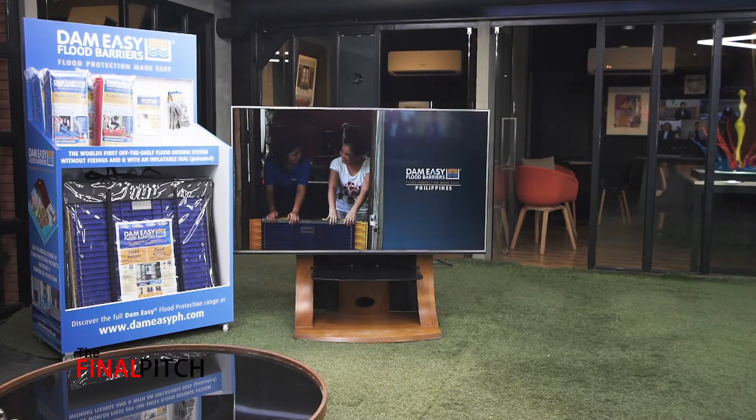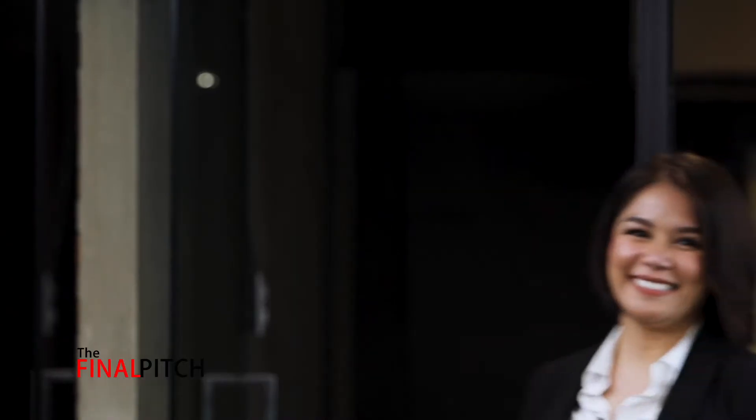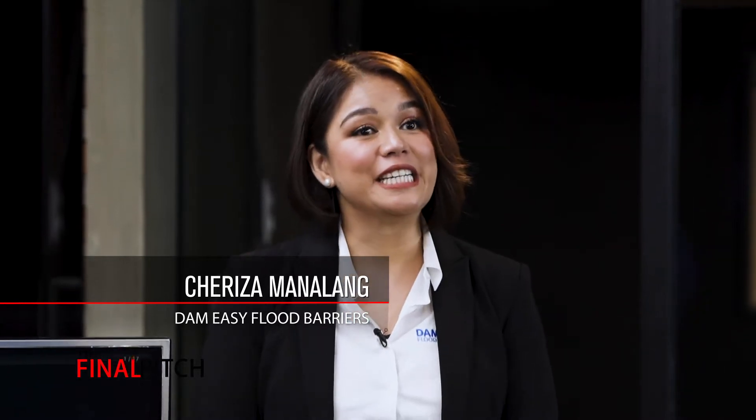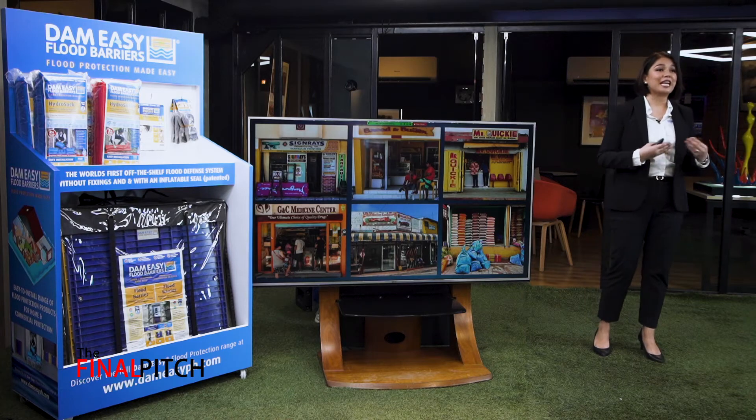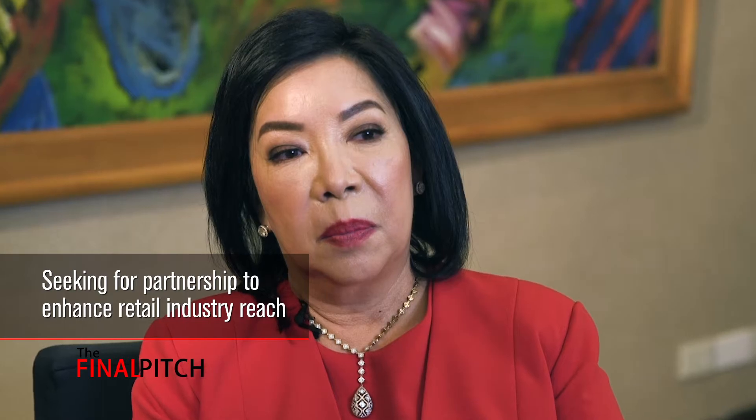Thank you, John. I'm Theresa, and I'm seeking two things today. First is a partner, someone who can help us and is willing to tie up with DimeEasy to enhance our reach within retail. Second, we're seeking an investment of 1.5 million pesos in exchange for 10% equity.